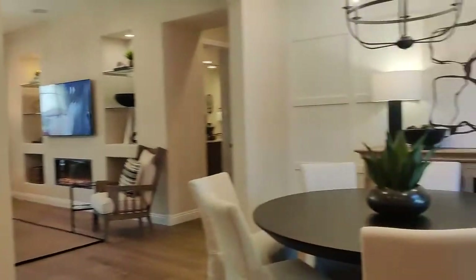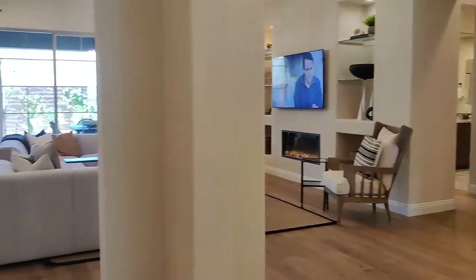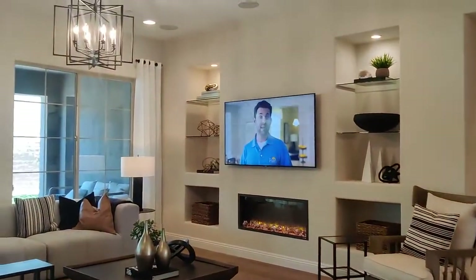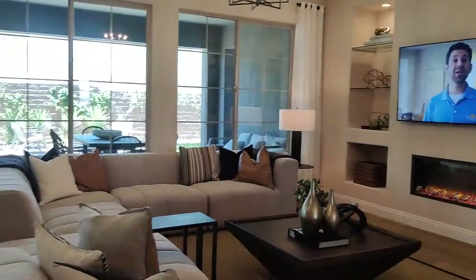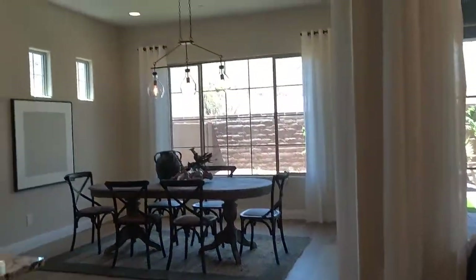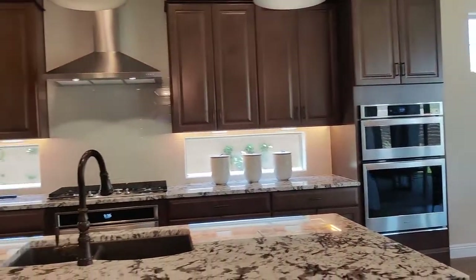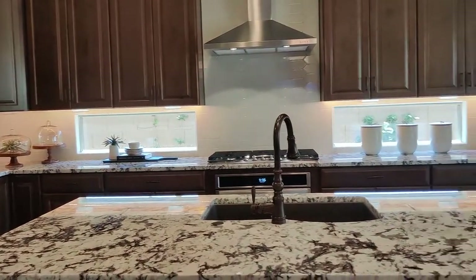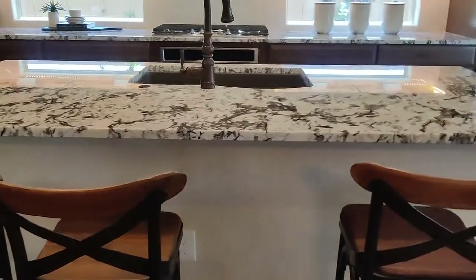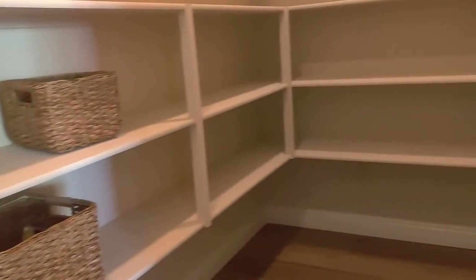When you first walk in, you have a nice living space here. It's got the built-ins already attached and a really cool fireplace. That's your eat-in dining area there. Some really cool windows, and this is shown with the chef's kitchen. How cool is that little touch of the pop-out windows? And you've got your walk-in pantry over here — look at how deep that goes.